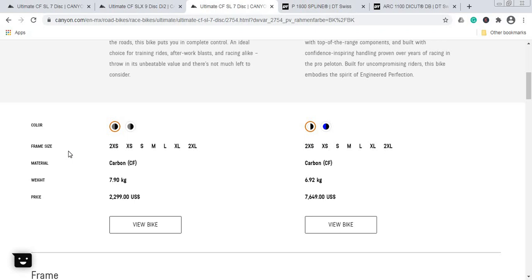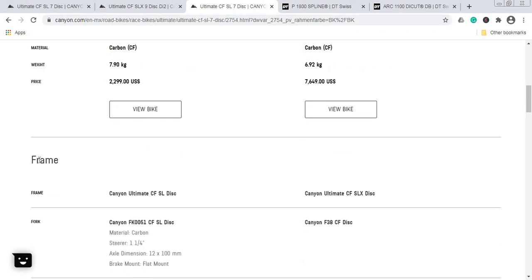Now let's talk about the weight of these two bikes. The cheap Canyon bike is 7.9 kilograms for size medium, and the expensive bike is 6.92 kilograms for size medium — a difference of approximately one kilogram. The expensive bike at 6.92 kg is extremely light; for context, professional peloton bikes weigh around 6.8 kilograms, so this is an astonishing out-of-the-box weight.